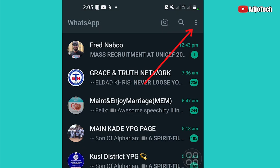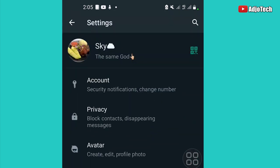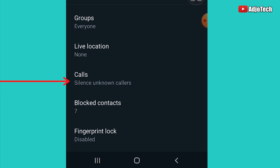Just open your WhatsApp, then click on the three dots and go to Settings. From Settings, scroll down to Privacy and click on it, then scroll down until you see Calls. There you'll find 'Silence Unknown Callers'.